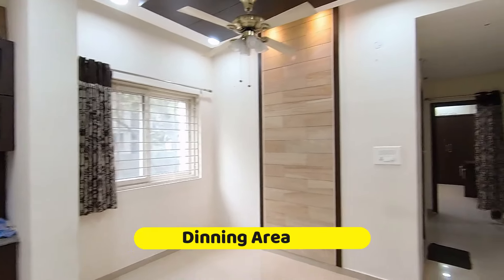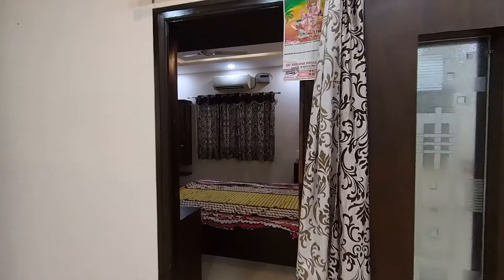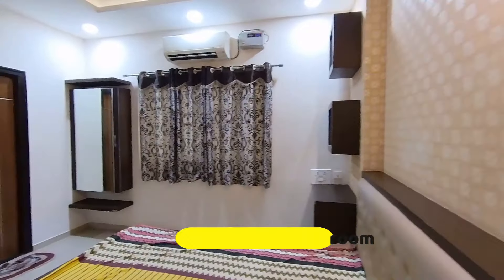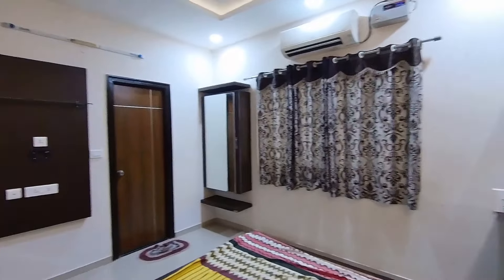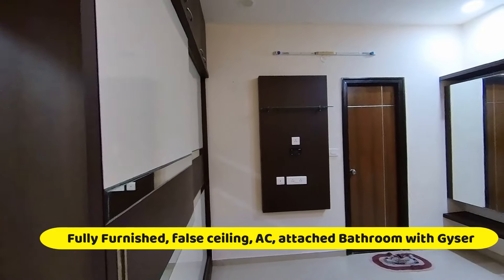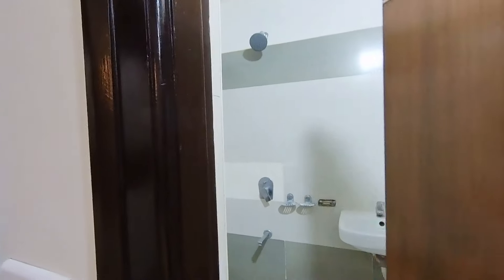This is the dining area — see the beautiful fans. Let's enter the first bedroom, which is the guest bedroom. Very neatly and professionally done. We have AC, a wardrobe, an attached washroom, and a TV unit for the TV here.